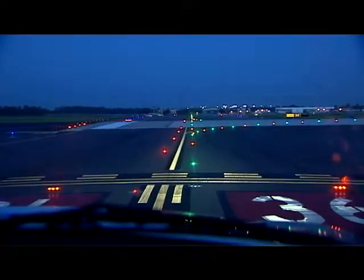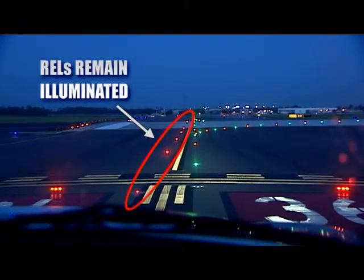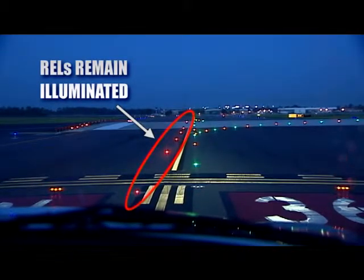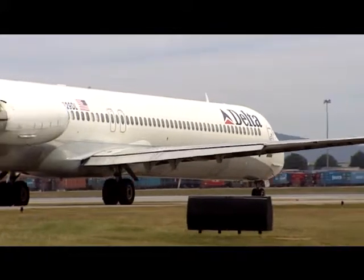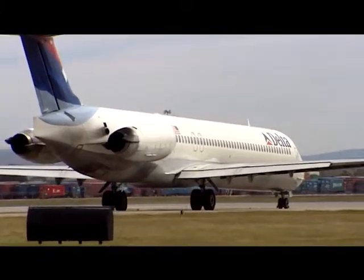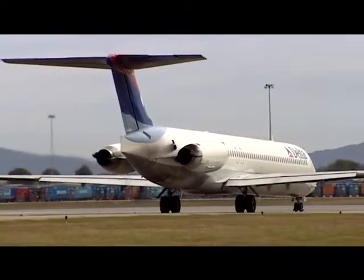If an air traffic controller gives a clearance and the RELs are illuminated, do not cross over the red lights. Contact ATC and advise that you are stopped due to red lights. If your aircraft is already across the runway hold line when the lights illuminate, you should proceed using your best judgment and contact ATC as soon as possible.